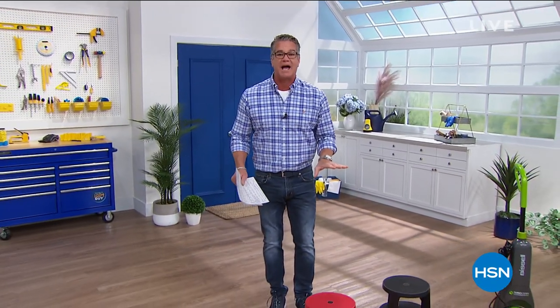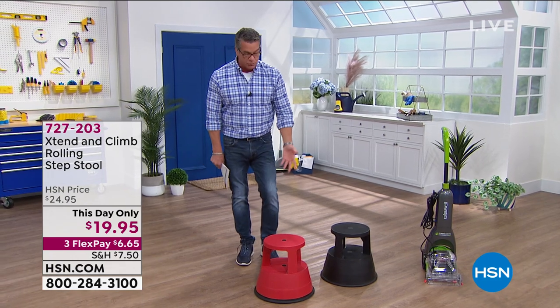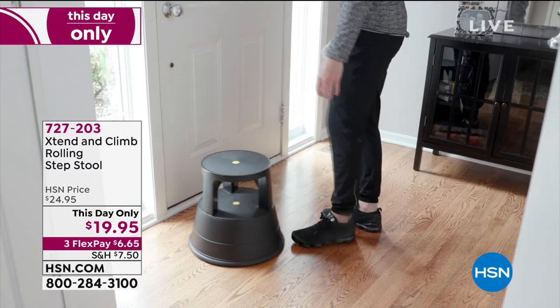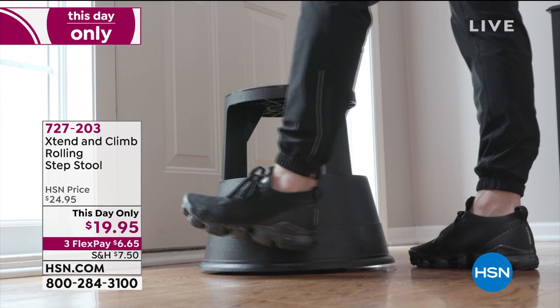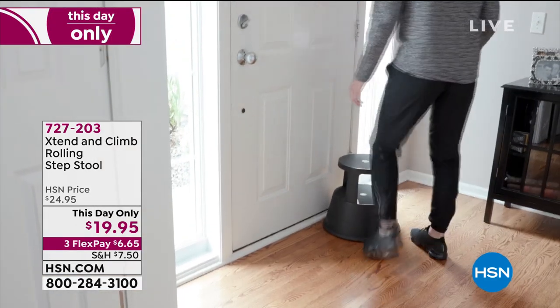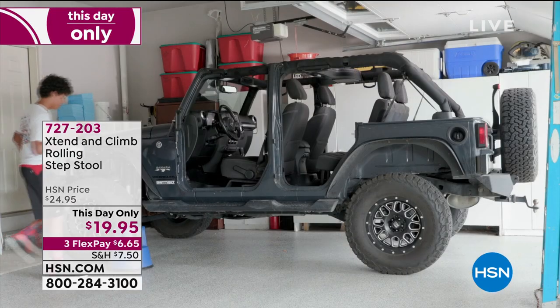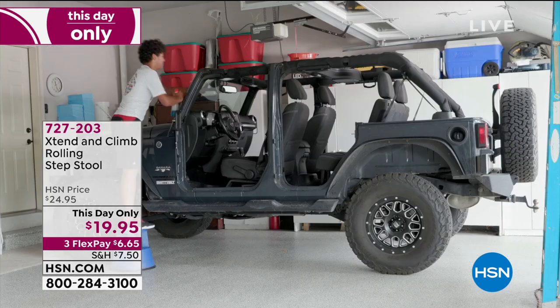So a couple of really cool items that we have — we haven't been featuring them with full presentations lately, but we decided we should. The Extend and Climb rolling step stool. This thing is brilliant, first of all. It'll roll anywhere you need it to go — kitchen, counter, wherever. And as soon as you step on it, it locks into place. It has this little weight mechanism inside that locks it into place. Everybody needs this.